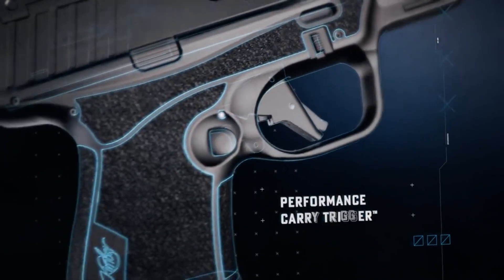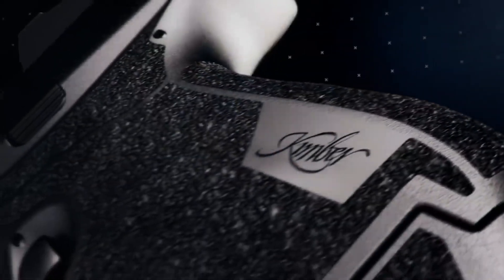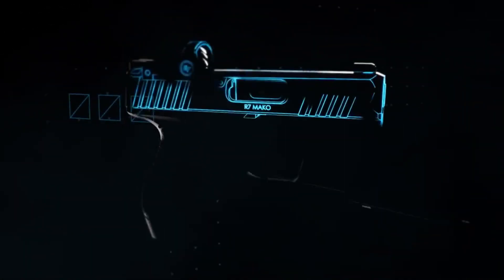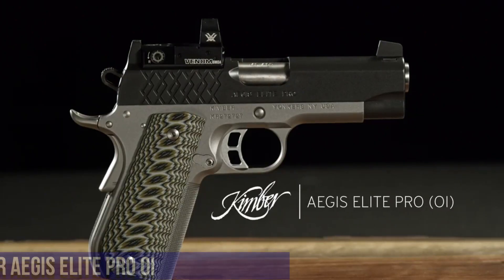The advanced optics of the R7 Mako provide a clear sight picture, even in low-light conditions, ensuring you never miss your mark. Whether you're a law enforcement professional or a responsible citizen, the Kimber R7 Mako is the ultimate choice for those seeking unparalleled reliability and performance.